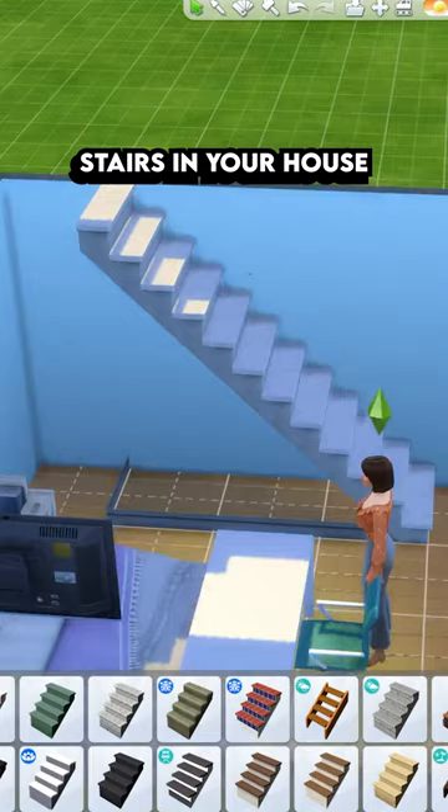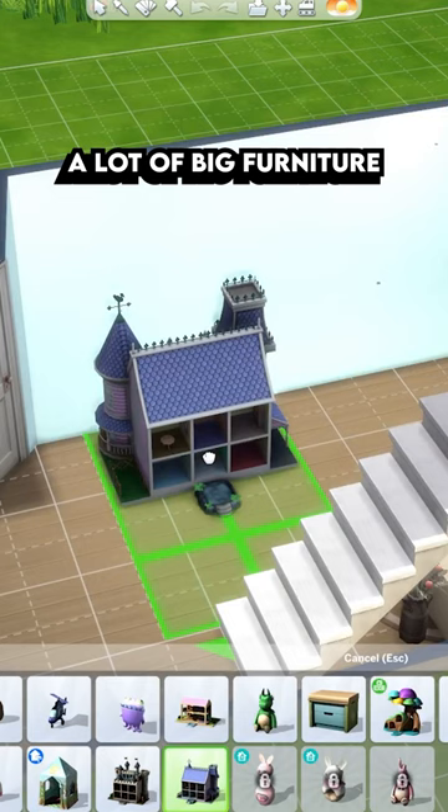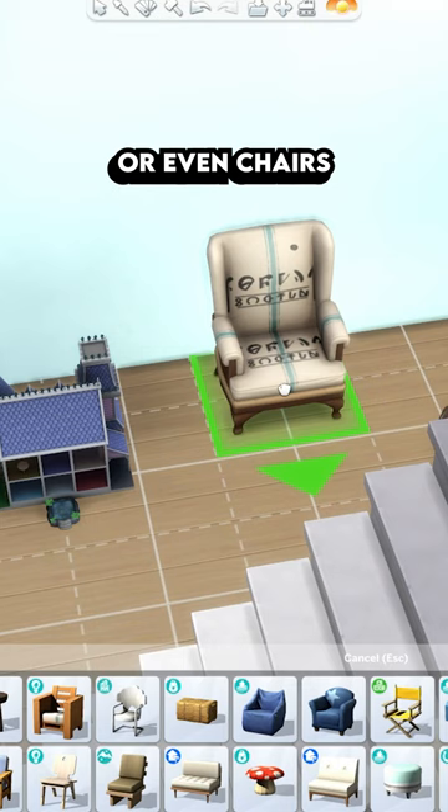If you want to place stairs in your house, don't forget to delete the wall underneath the stairs, so you can use that space to place more furniture. And finally, a lot of big furniture like this dollhouse or even chairs can be sized down with the bracket keys, and they will still be functional.